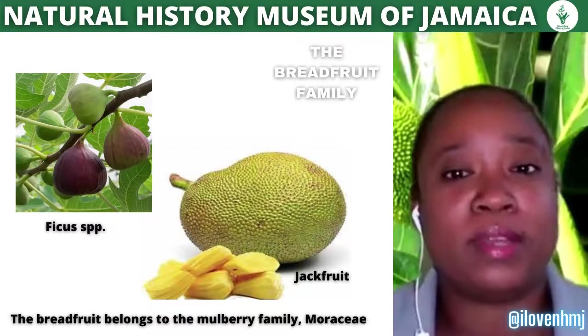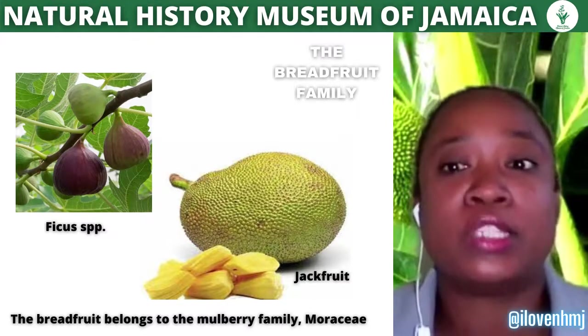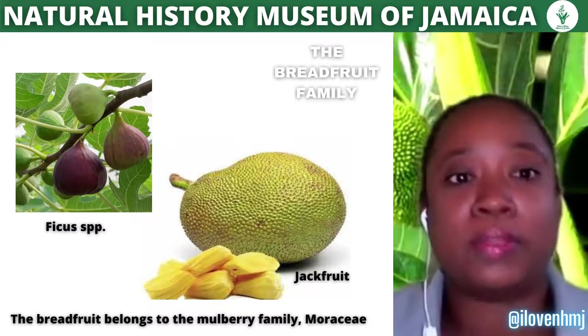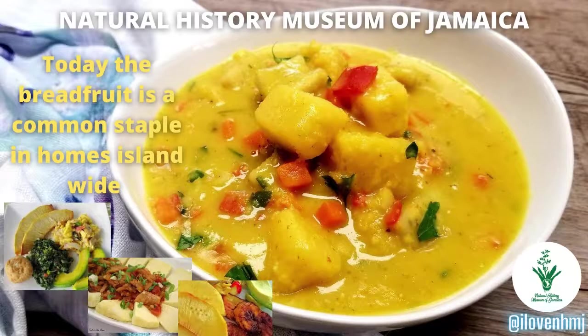The breadfruit belongs to the mulberry family, the Moraceae, which includes other members such as figs (scientifically known as Ficus) and the jackfruit (Artocarpus heterophyllus). Today, the breadfruit forms a regular part of Jamaican cuisine and is consumed for breakfast, lunch, dinner, and even as a snack.